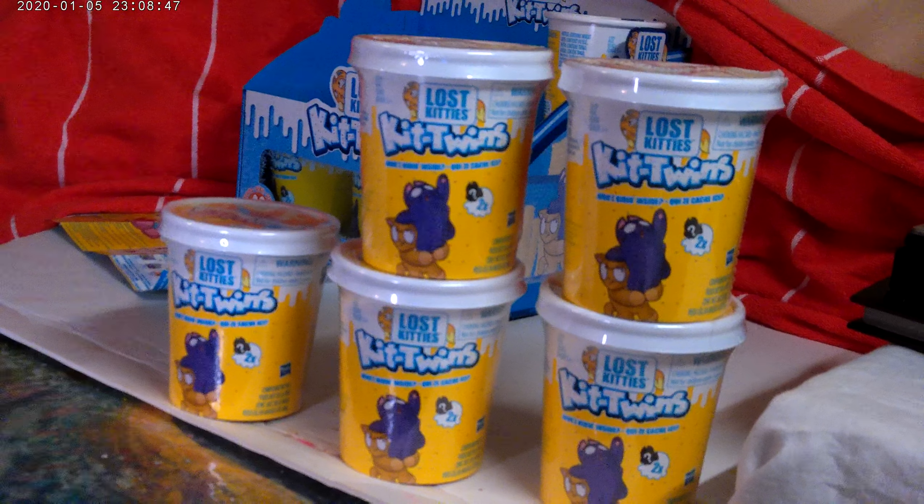I found a couple of these bad boys. We're going to unpack them and see what we get for this collection to add on to.